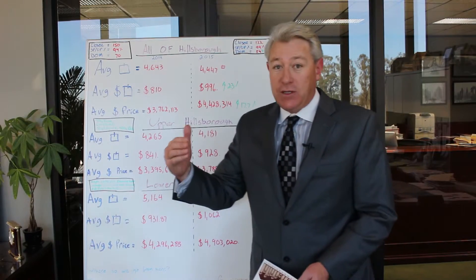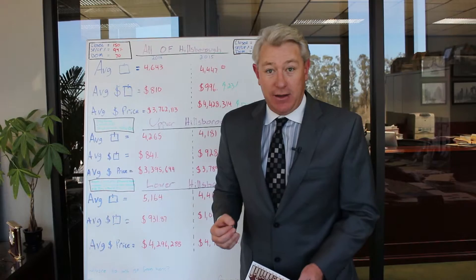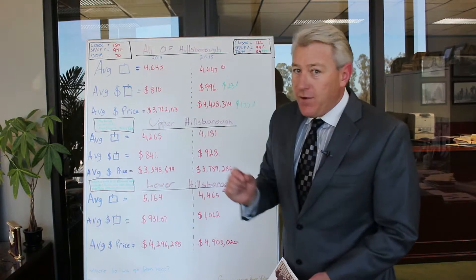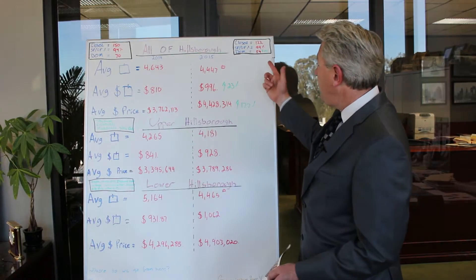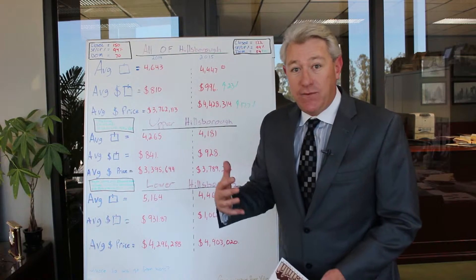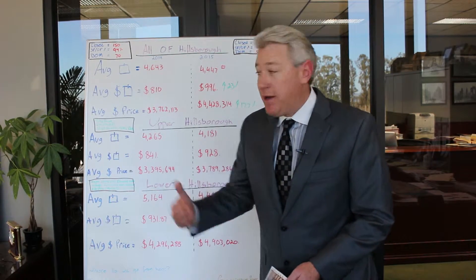The average list price to sales price ratio in 2014 was 94%, meaning they got 94% of the list price. In 2015, 99% of the list price was achieved through the sale. Days on market — a very important number to watch the tempo of the market. In 2014, the average days on market was 70, a high number. In 2015, we had 54, down 29% from 2014. That is a positive number, meaning much more of a seller's market and the pace certainly sped up.